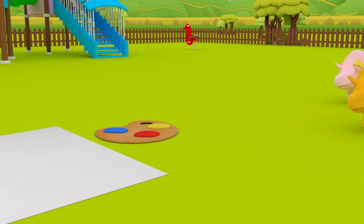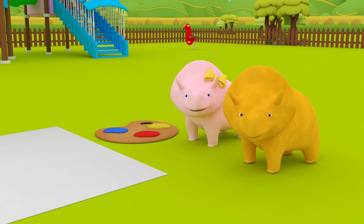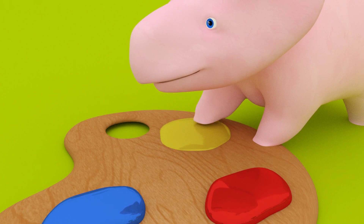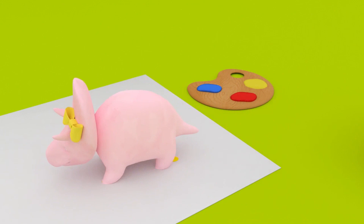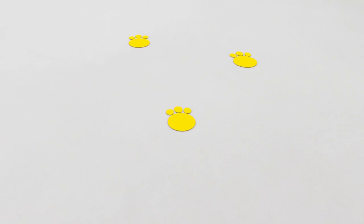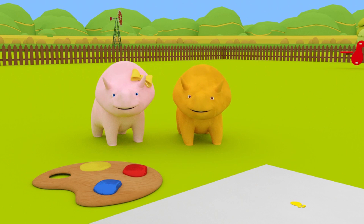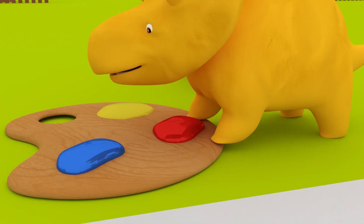Look, Dino and Dinah! There's a big sheet of paper for us to paint on! This is going to be fun! Would you like to choose a color first, Dinah? Dinah chose the yellow paint! The yellow paint is the same color as you! Dinah, would you like to have a go?